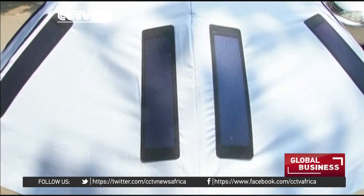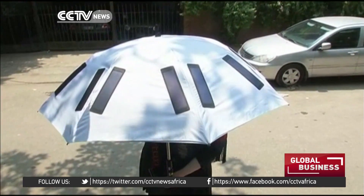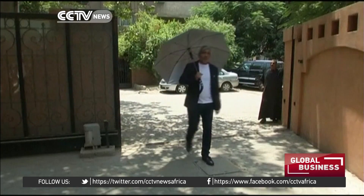The idea is unconventional, to say the least. The electricity it generates is used to power its many features. Designed in Saudi Arabia, the umbrella comes just in time for the Hajj pilgrimage.